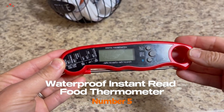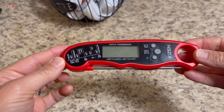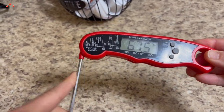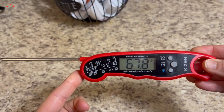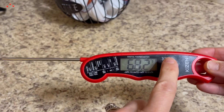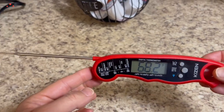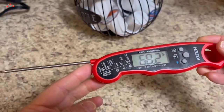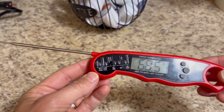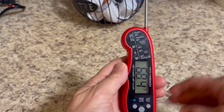Number 5. Waterproof Instant Read Food Thermometer. The Waterproof Instant Read Food Thermometer, available on Amazon, is an excellent kitchen gadget that allows you to monitor the temperature of your food quickly and accurately. This thermometer is ideal for cooking and grilling, as it is versatile enough to use on a variety of food items, including beef, turkey, liquids, candy, and more. One of the best features is its quick response time — it can read the temperature of your food within just a few seconds, allowing you to make quick adjustments to your cooking as needed.